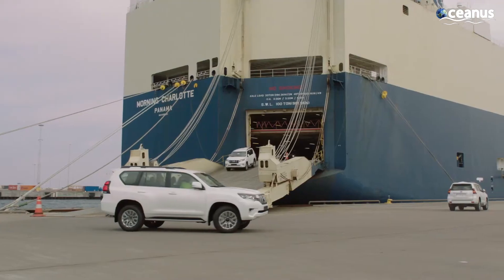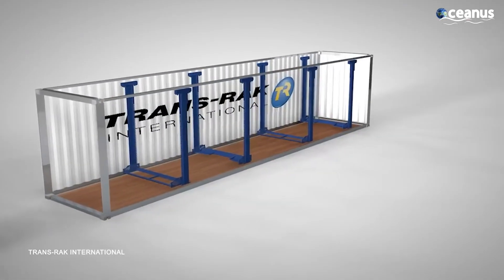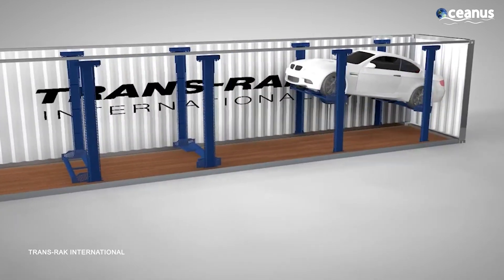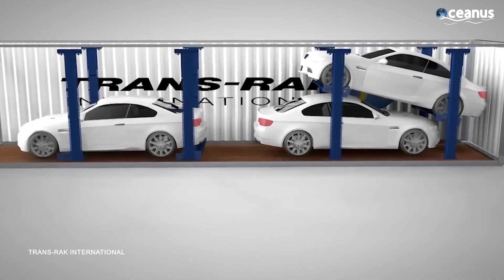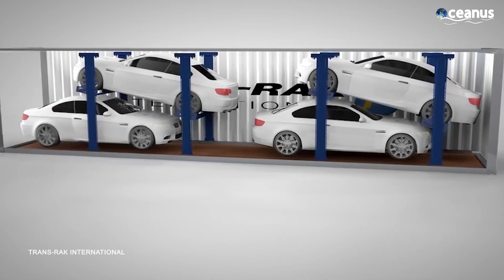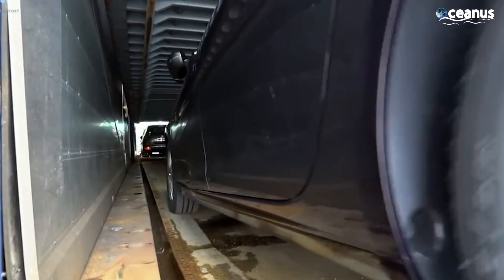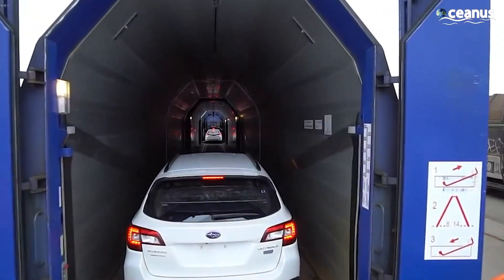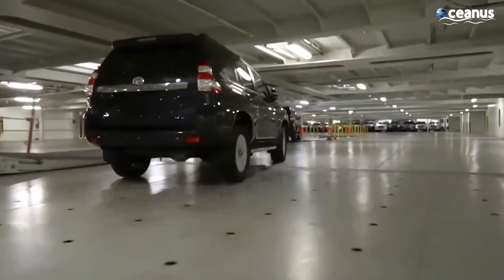Beyond RoRo ships, the R-Rack Vehicle Container Loading System offers an innovative solution for traditional cargo ships. This system eliminates the need for forklifts during loading, using specially designed racks and pulleys within containers. The process is streamlined and swift, involving the manual lifting of vehicles onto racks. This loading system has proven significantly more efficient than conventional methods, ensuring the safe and efficient transport of vehicles.